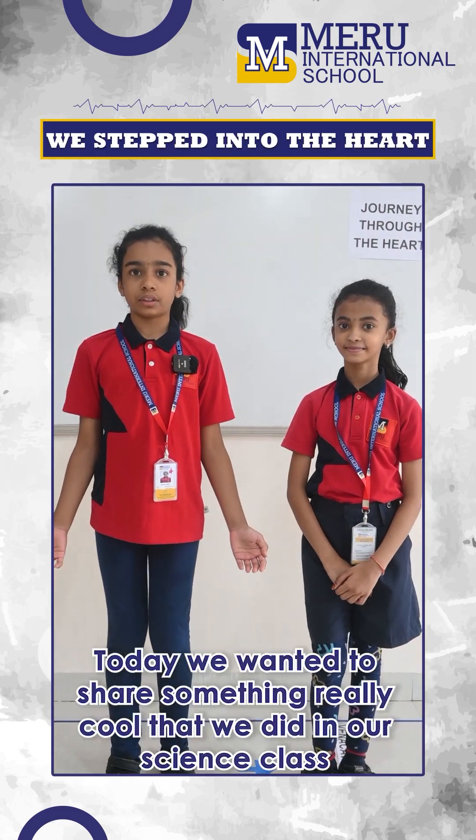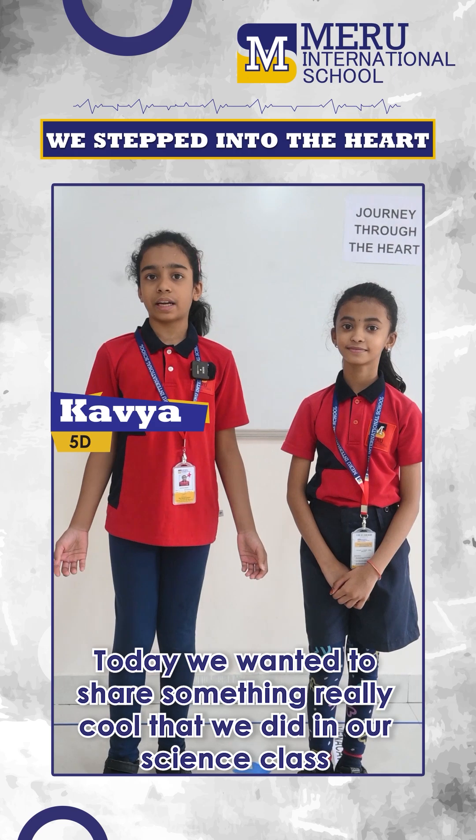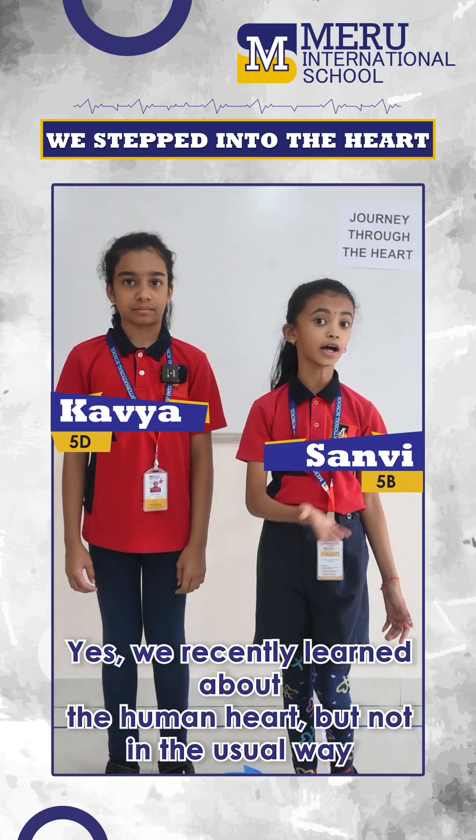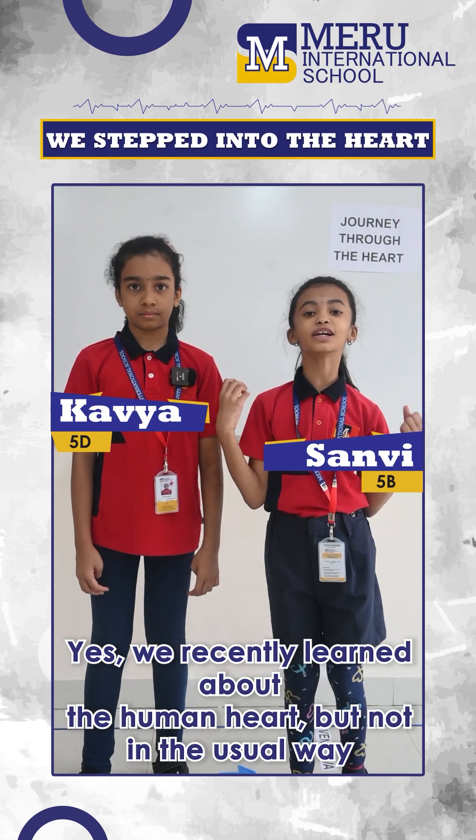Hi everyone, today we wanted to share something really cool that we did in our science class. Yes, we recently learned about the human heart, but not in the usual way.